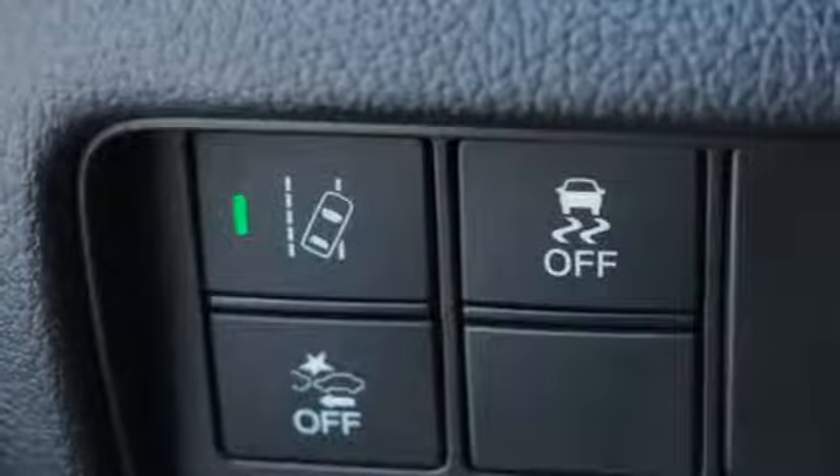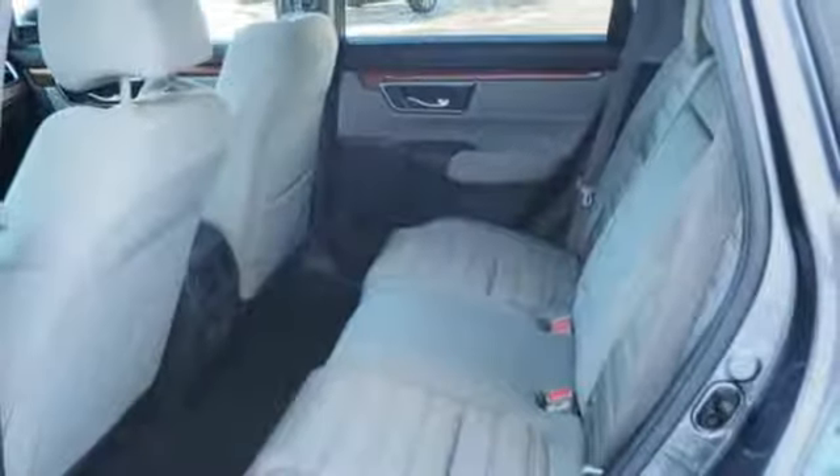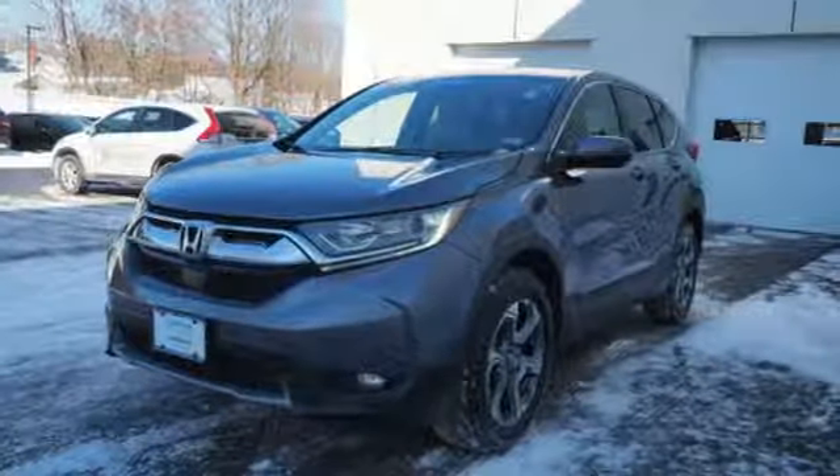power heated mirrors, external memory control, power sliding and tilting sunroof, doors and push-button start proximity key, and continuously variable automatic transmission.